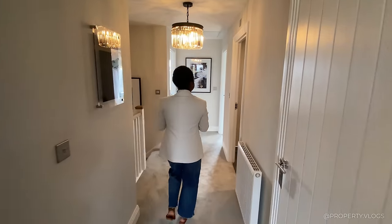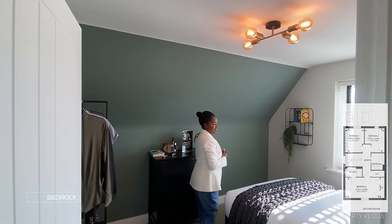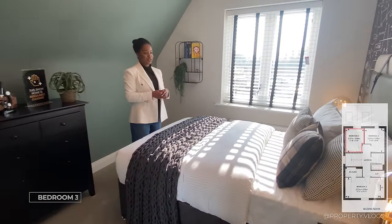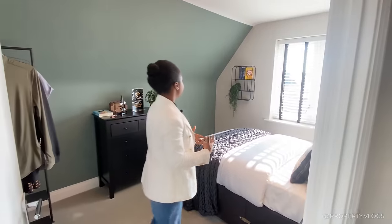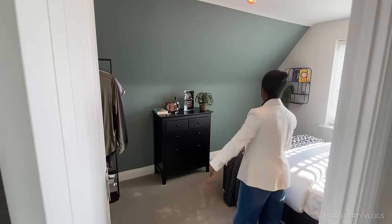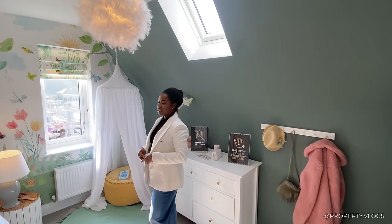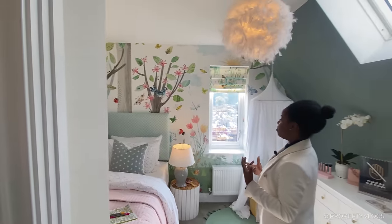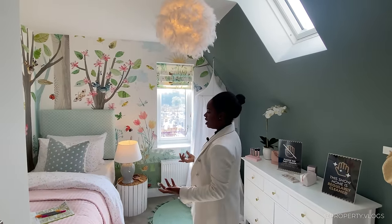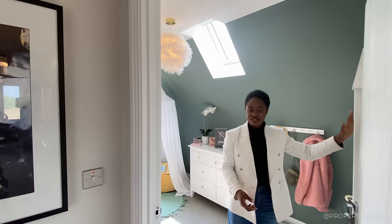Coming back into the landing area, there are two additional rooms. The room on my left is another double bedroom — this now looks like it could be a small double, so maybe a single room where you can fit a small double inside. It's got a full window facing the back of the property — not one of those tiny dormer windows. A proper bedroom with a sloping ceiling, space for a wardrobe, and a TV mount. Then the final room on this floor is adorable — a single bedroom, but you could fit a double in here easily. A window facing the back of the property, a vaulted ceiling, an additional roof light, and wardrobes on that wall.